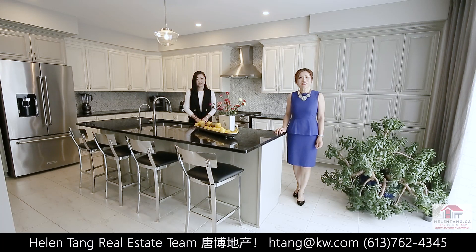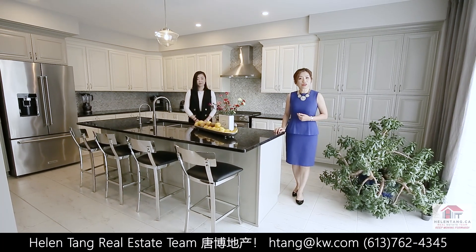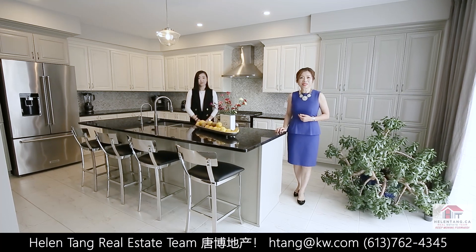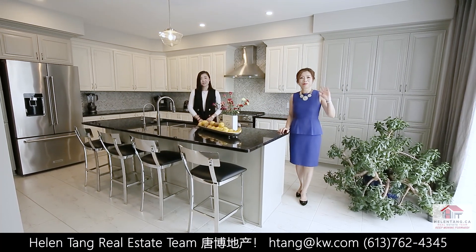We have finished our tour today. Thanks for joining us. Would you like to be its next owner? Be sure to give us a call for all your real estate needs. We are here to help. Until next time, bye-bye!